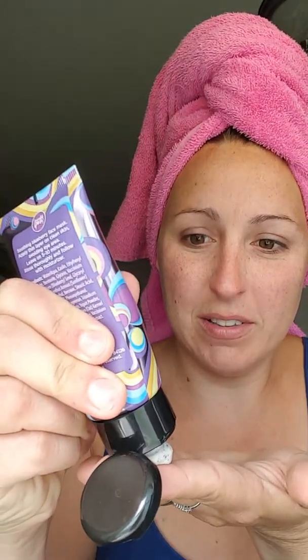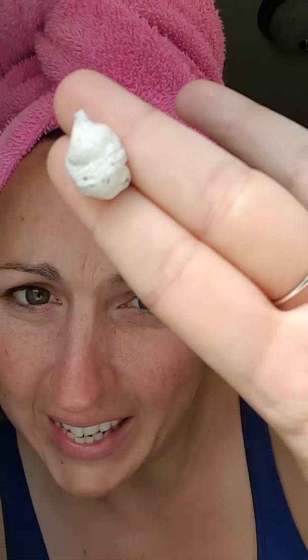I'm just going to put a little bit on my fingers. That is really cool. I don't know if you can see it, but you can actually see the blueberry seeds inside of the cream.